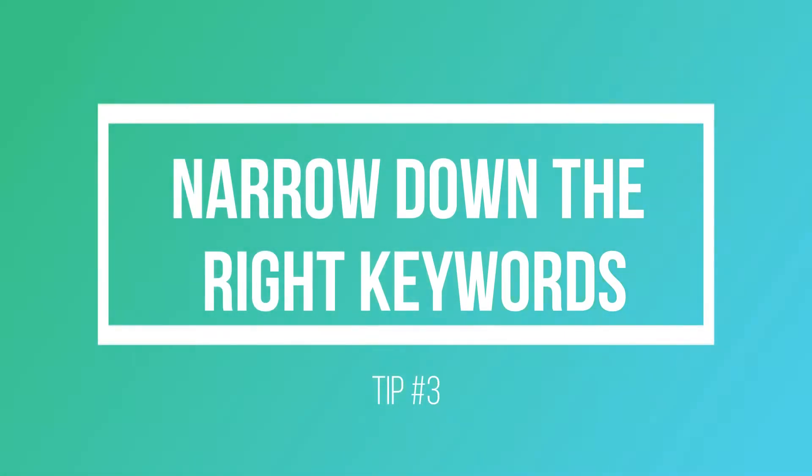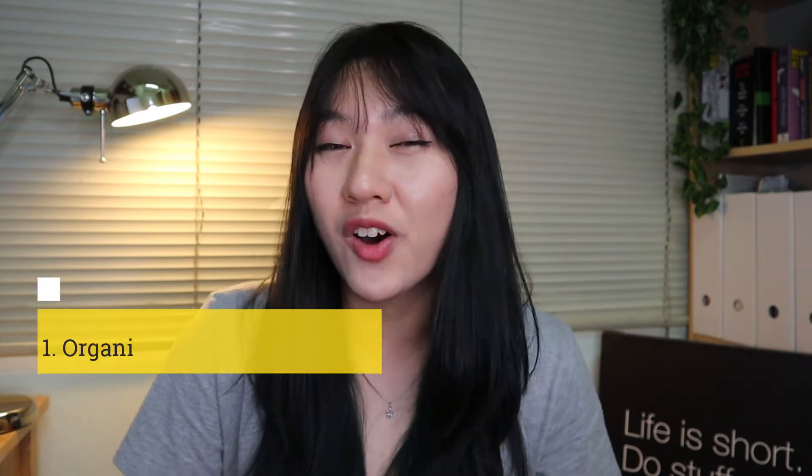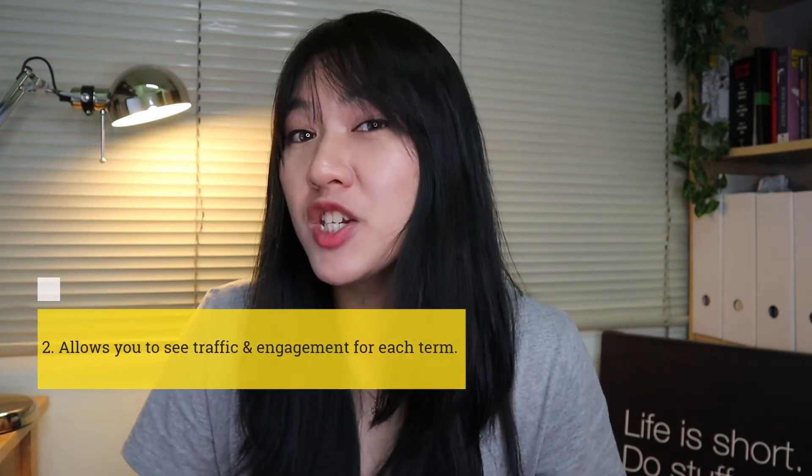The third tip is to narrow down the right keywords. The first way is to do an organic search of primary keywords, and the second way is to use a tool like Keyword Tool. Organically conducting a search allows you to reach out to communities and rely on what you find through search engines to figure out content that's relatable within your community — what people are talking about and sharing on social media and different sites. Using a keyword tool, on the other hand, allows you to see traffic and engagement for each search term, which can significantly cut down the time spent finding keywords that matter to your niche or business. We do recommend using both methods concurrently to get the best results.